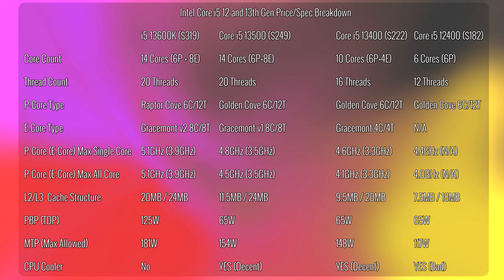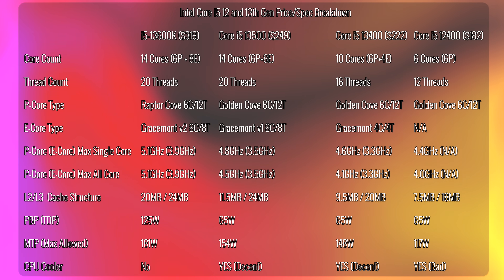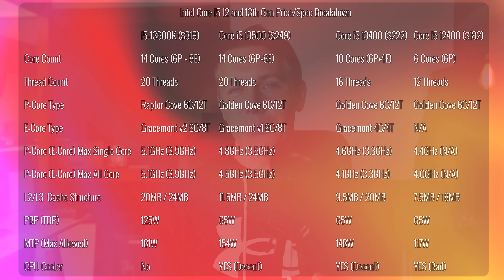Welcome back to Tech Yes City. Straight away with the i5-13500, we have a similar core makeup to the i5-13600K — 6 P-cores extending to 12 threads — plus an additional 8 E-cores, which is also 4 extra E-cores over the i5-13400.